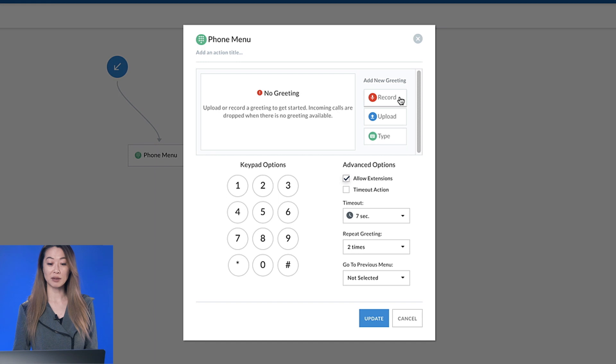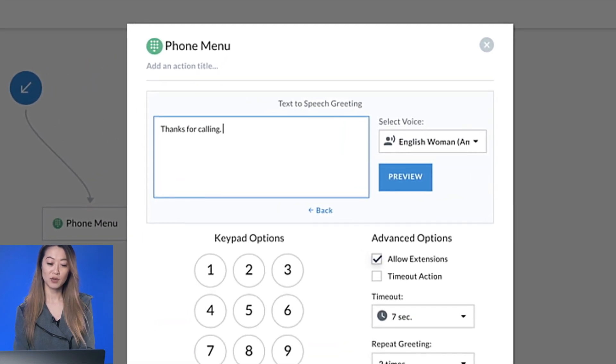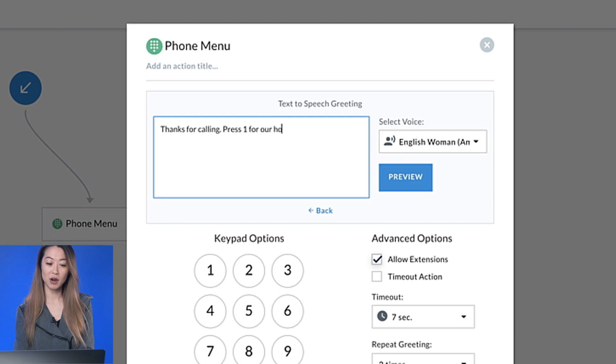Here, you can customize your greeting by recording directly through your browser, uploading an audio file, or using our text-to-speech tool. For example: "Thanks for calling. Press one for our hours, press two to speak to a rep, or press three for more options."